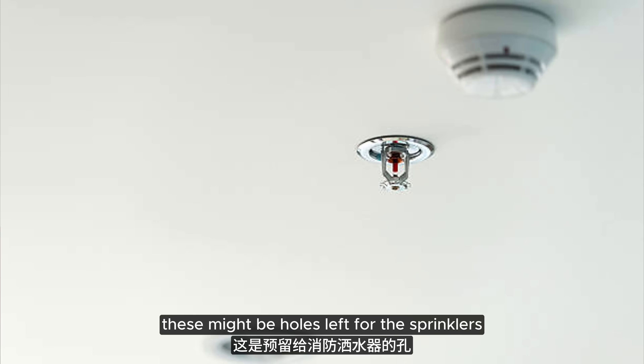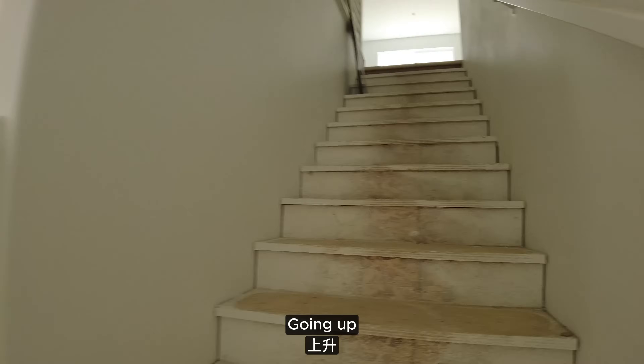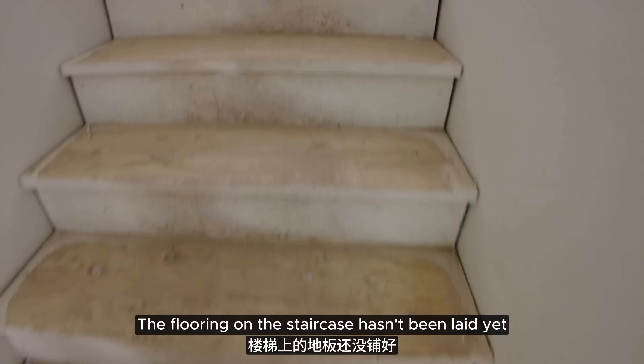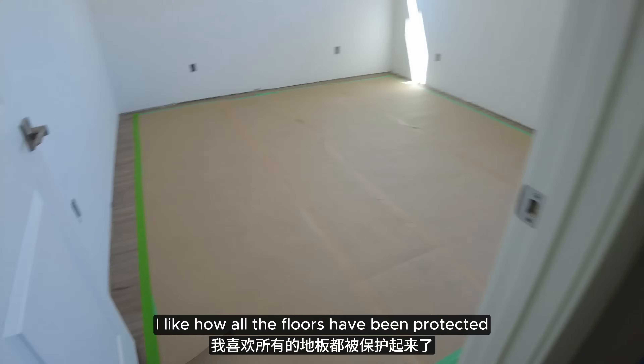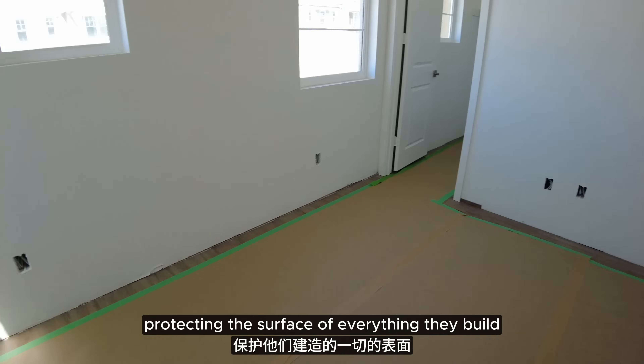These might be holes left for the sprinklers. Going up — the flooring on the staircase hasn't been laid yet. That's probably one of the last steps in installing the floor since it's going to get walked on a lot. I like how all the floors have been protected — the attention to detail they put in, protecting the surface of everything they built.